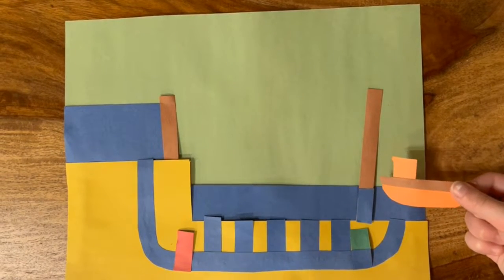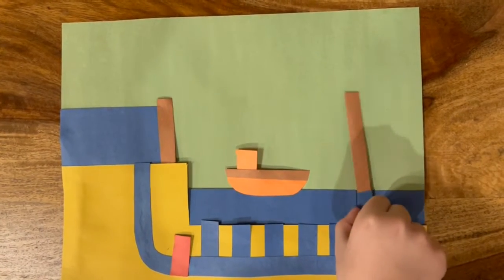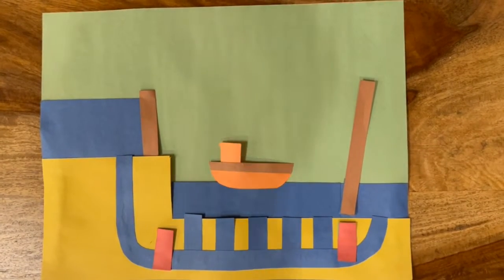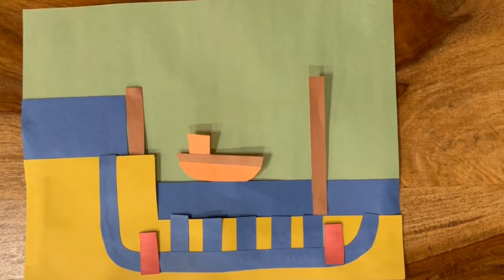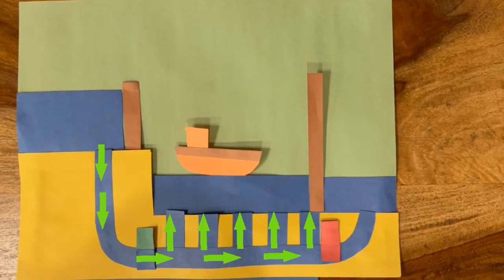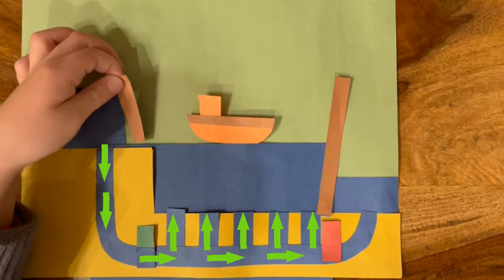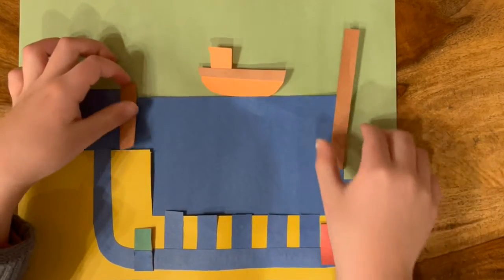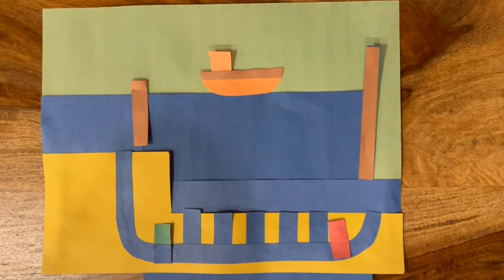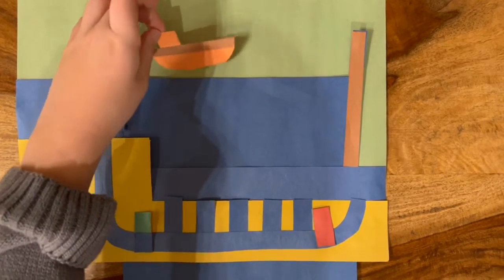A ship traveling the opposite direction would sail into the lock. The lower gate and the emptying valve would then close. With both gates closed, opening the filling valve can now fill the lock. Once the water level has risen to the height of Lake Superior, the upper gate can open and the ship can sail on through.